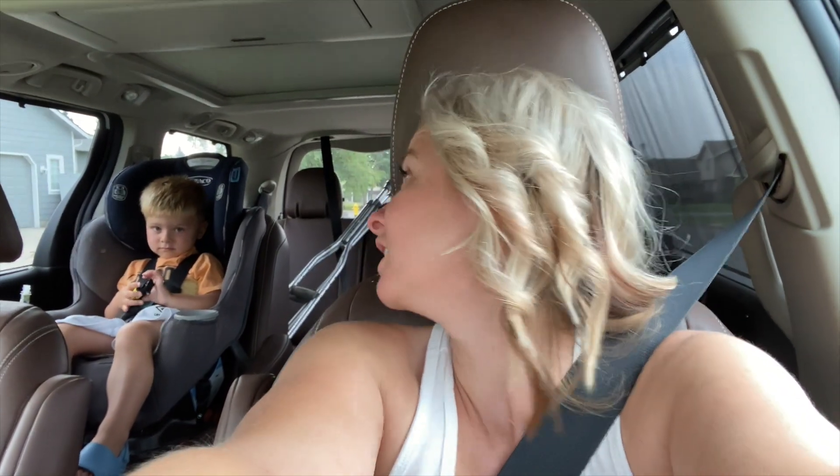We went to run some errands today on day one of potty training. Did we pee at Walmart on the floor? Yeah, we did.